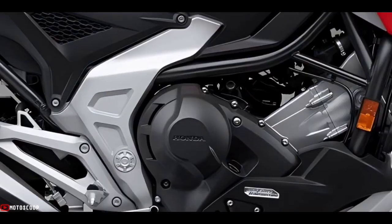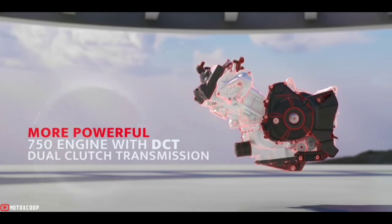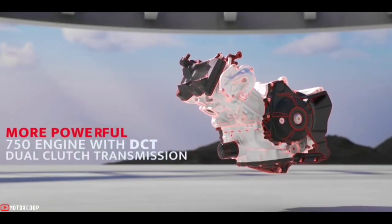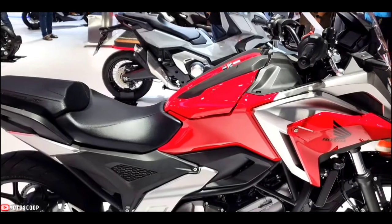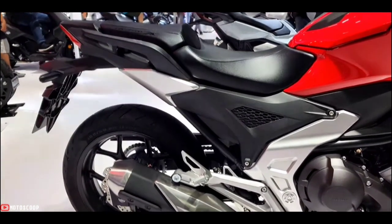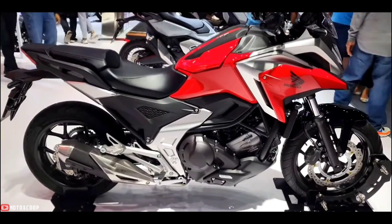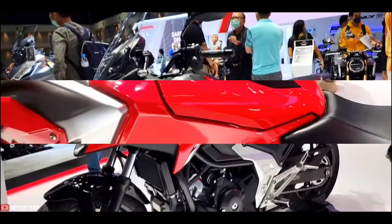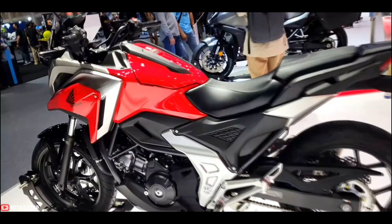The NC 750X's liquid-cooled SOHC 8-valve parallel twin cylinder engine is designed to offer punchy performance in the low to mid range. Throttle-by-wire and a refined exhaust system produce ample power and a strong torque curve past 5,000 RPM, with redline at 7,000 RPM. A slipper clutch minimizes lever load and manages rear wheel lock-up under fast down changes of the manual six-speed gearbox while decelerating.